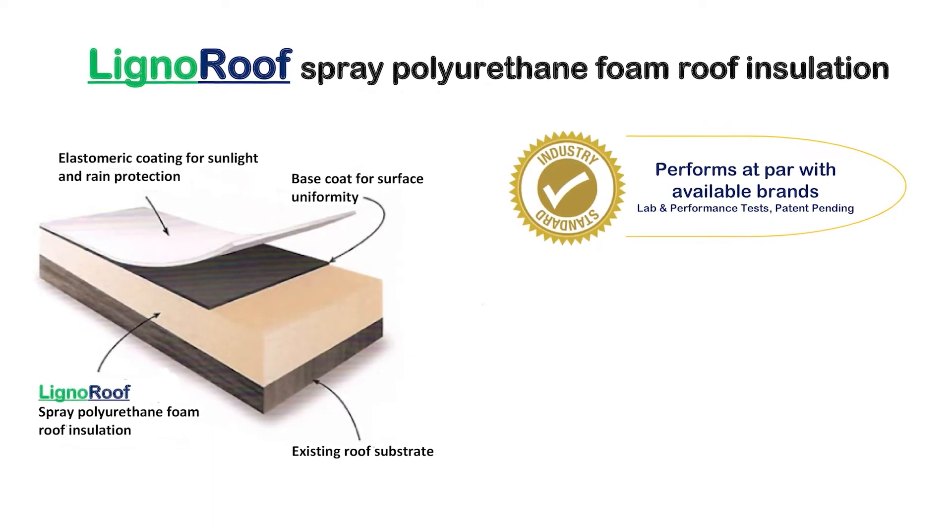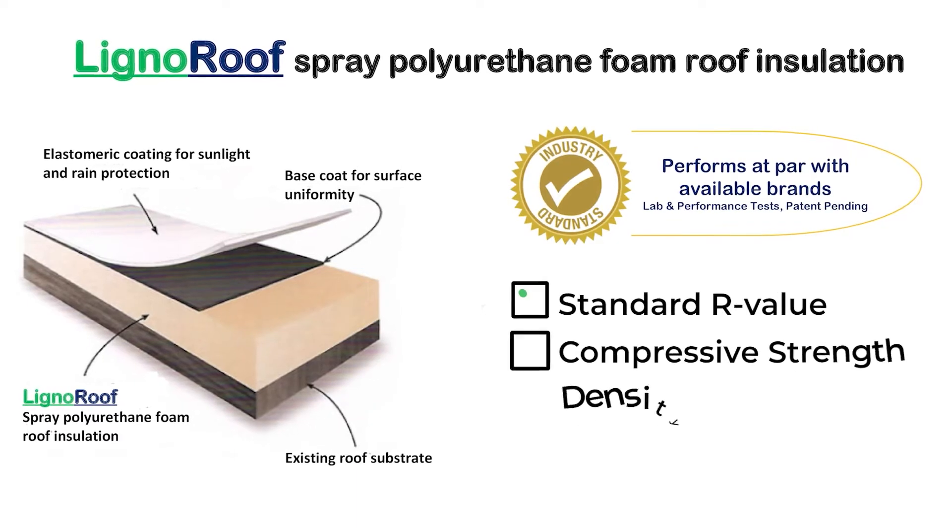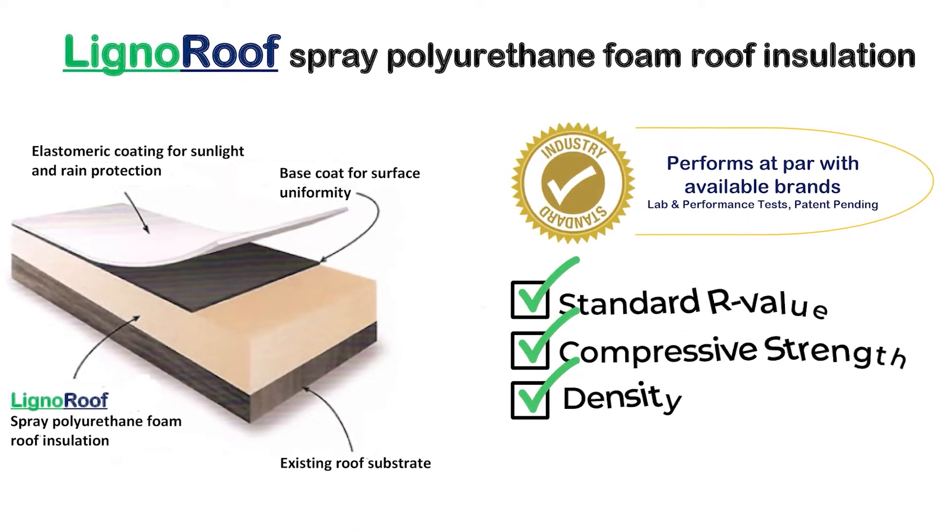LignoRoof performed at par with existing available roof insulation brands in terms of standard R-value, compressive strength, and density.